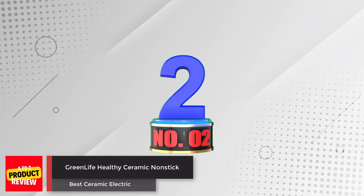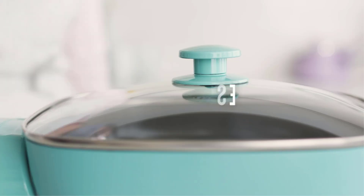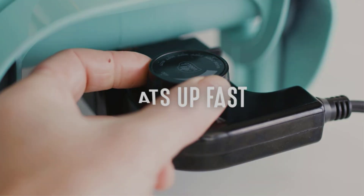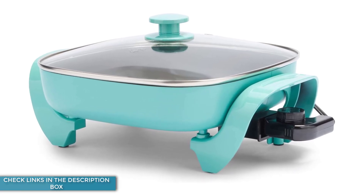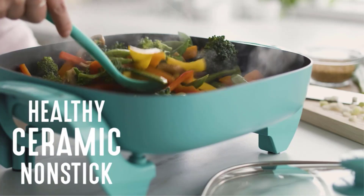Number 2: GreenLife Healthy Ceramic Non-Stick. The GreenLife Healthy Power 5-in-1 Electric Skillet is a great solution for those who need an extra burner or don't have access to a stovetop. This skillet is perfect for frying, sautéing, baking, grilling, and steaming with its quick and easy non-stick performance.